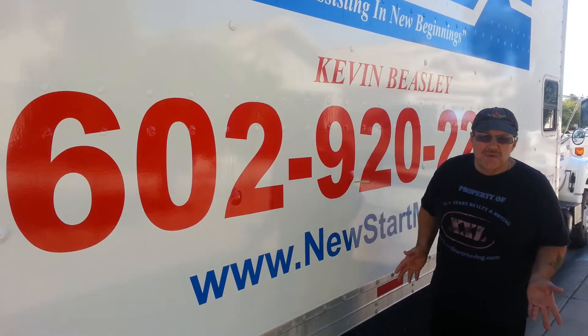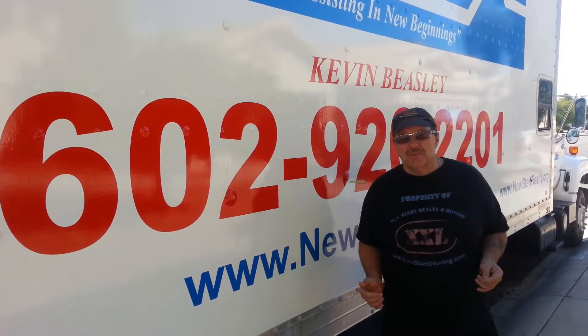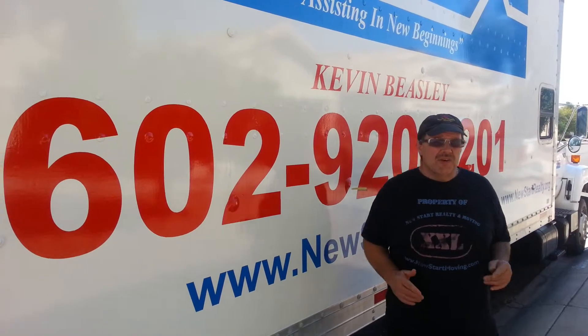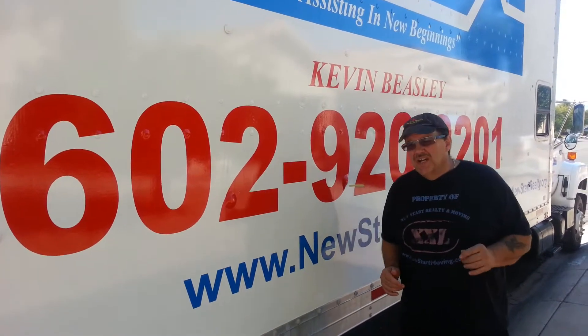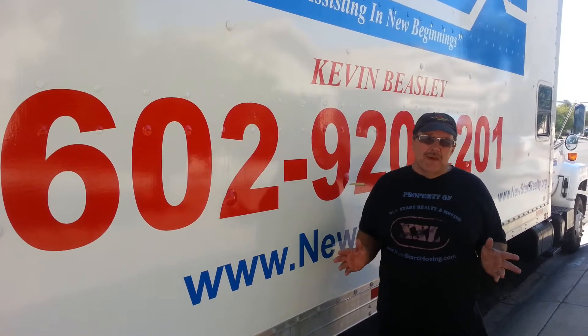Hi folks, Kevin Beasley from New Stark Realty and Moving in Surprise, Arizona. I wanted to cover a couple things with you on my tips list here on YouTube. I want to talk about moving insurance.